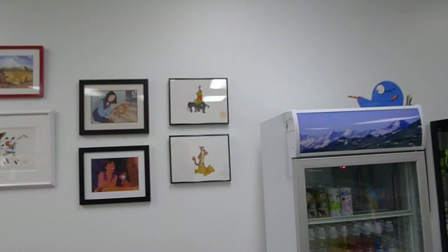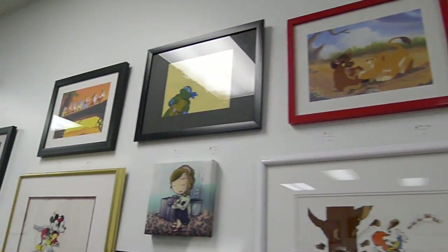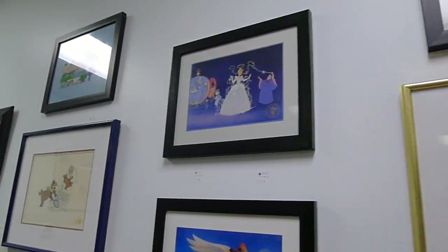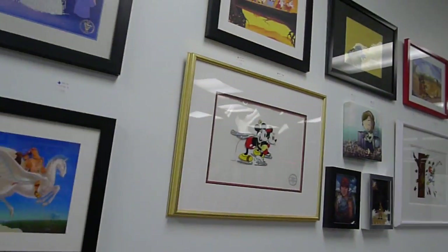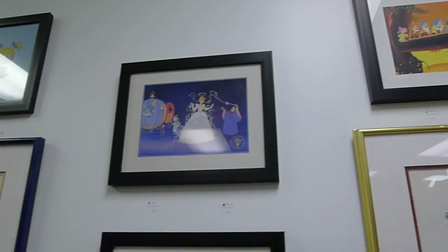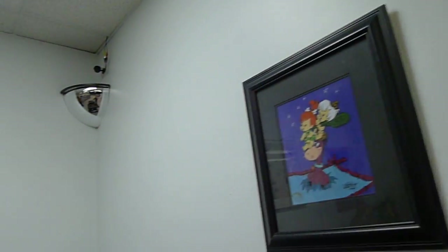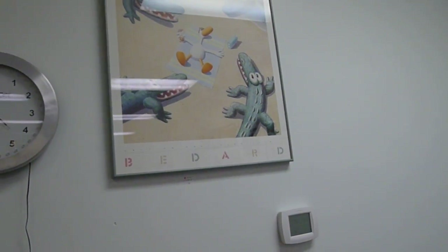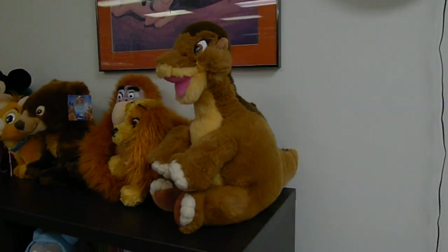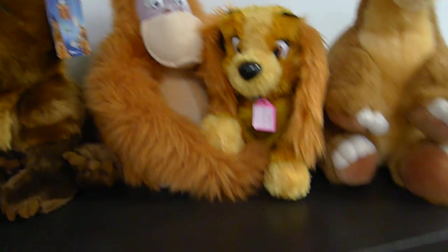More artwork, more and more — production cells, serigraphs, seracels, lithographs, canvas. We have stuff and you should come by and buy it. Even stuff for things like Sitting Ducks, Michael Beddard products.